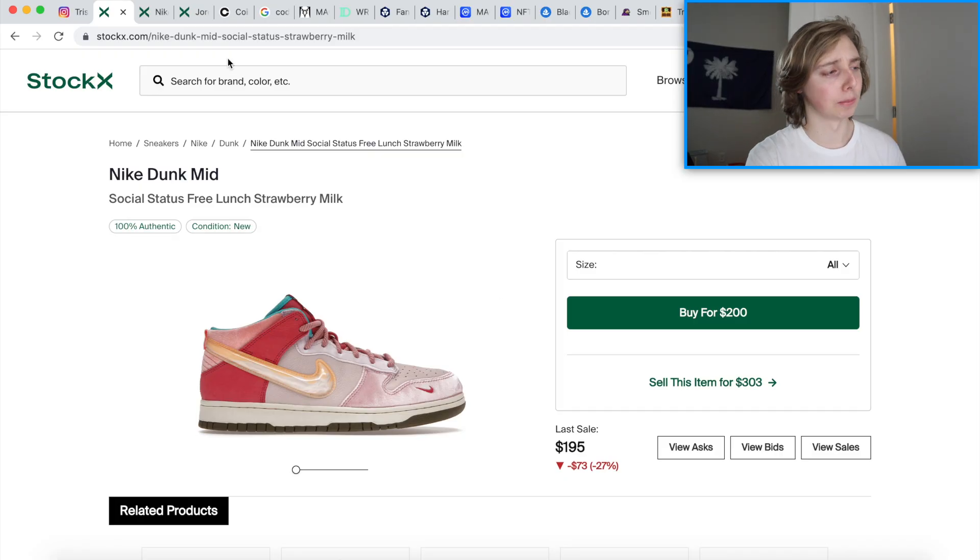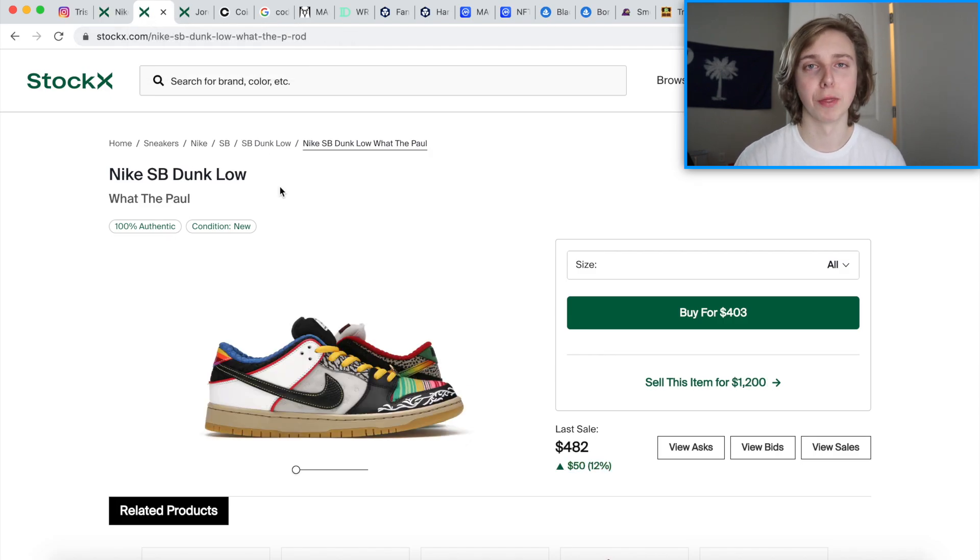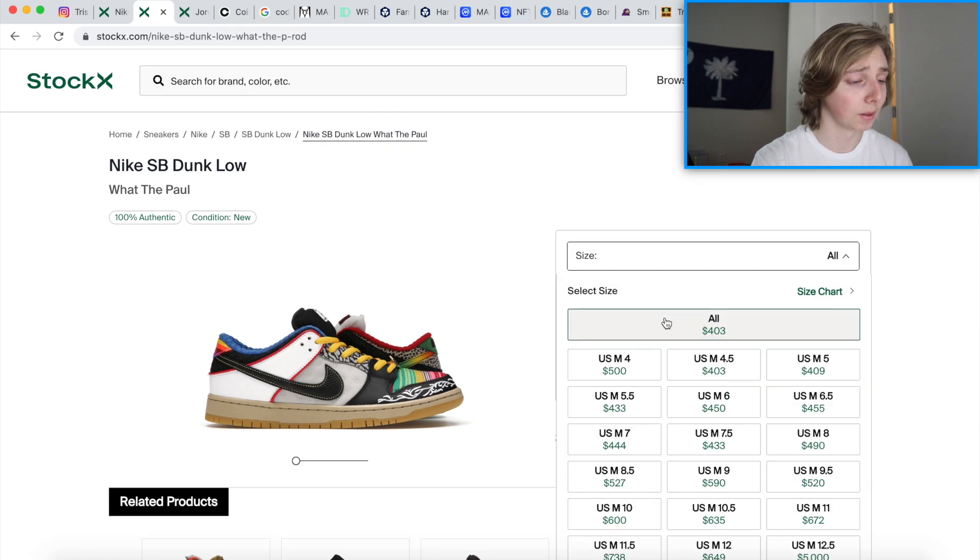Another option I want to discuss is the Nike Dunk Low 'What The Poll.' You know I'm a big fan of this shoe — P-Rod, X Games skater, Nike skater. I don't know how his knees still work, let's keep it at that. Shout out to him, legendary skater. I don't skate but I still know who he is, thanks to my comment section and some of my homies who skate. But aside from that, let's look at the numbers.